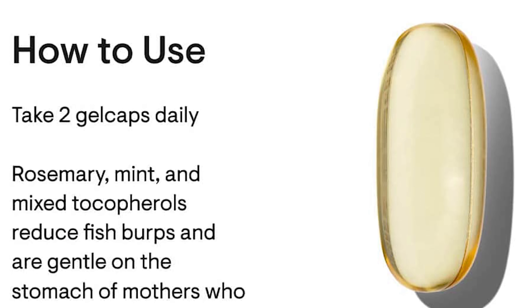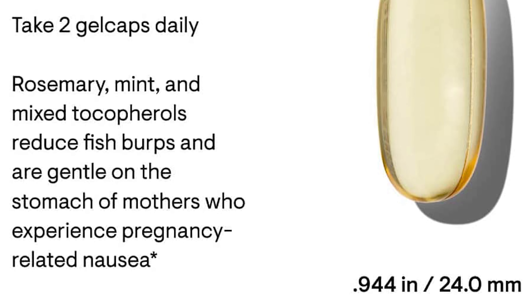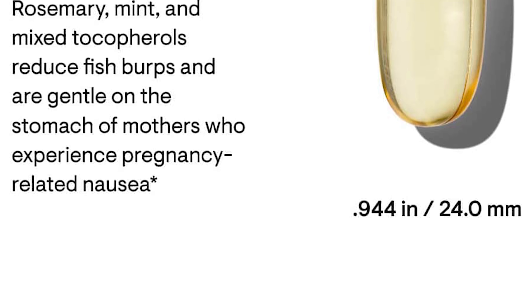Essential fatty acids are important because they support heart health, blood vessel health, brain, muscle, and nerve function, bone and joint health, and positive outlook. Thorne supplements maximize the concentration and absorbability of these essential fatty acids to ensure their efficacy.